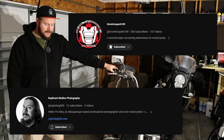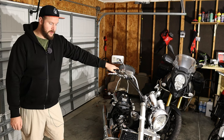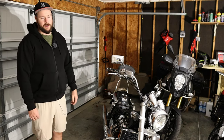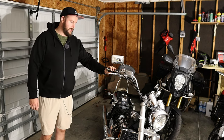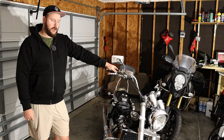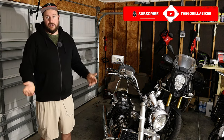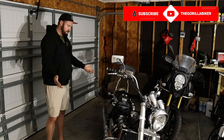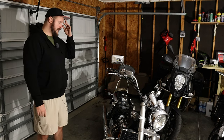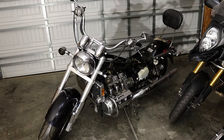People ask me quite a lot what's the best part about doing YouTube, and honestly I say all the time it's the people I've met — I have friends literally all around the world just from making my videos. Gromtrooper, Alex, he messaged me months and months ago and asked if I'd be interested in buying this bike. I said yes but couldn't at the time due to moving house, but Alex said he'd like me to have it and gave me an insanely good price for the bike.